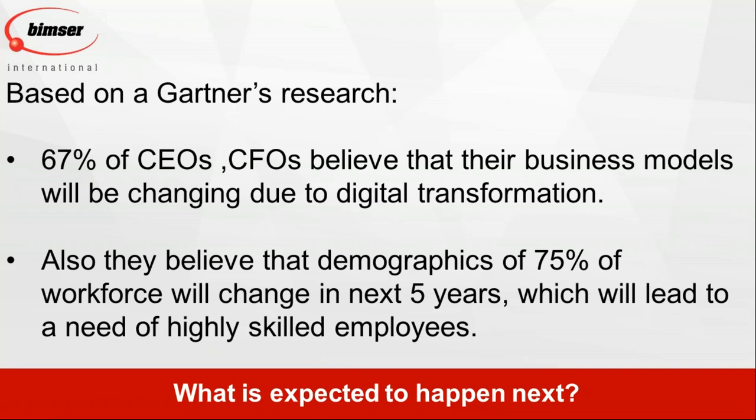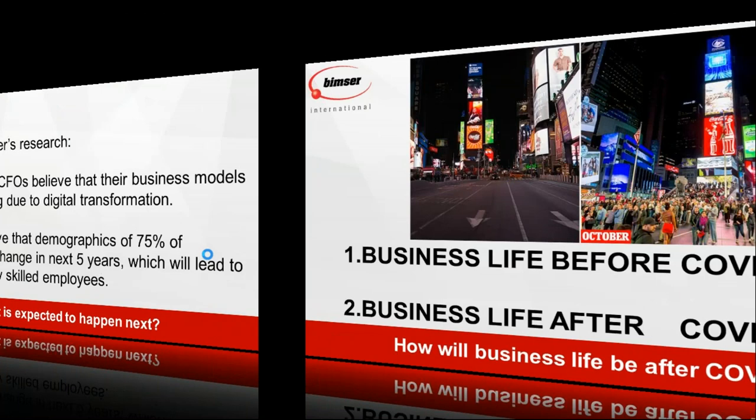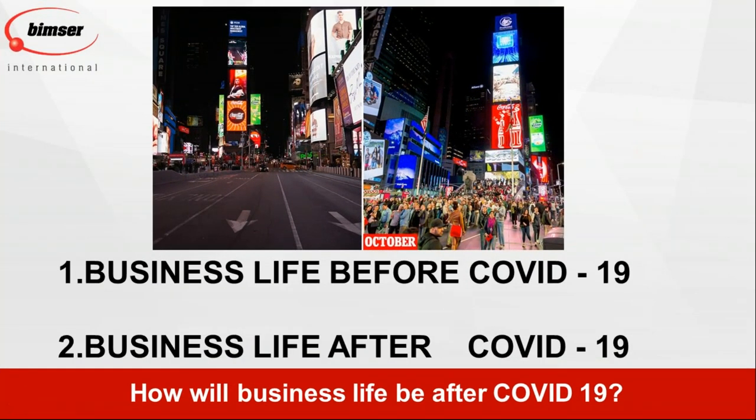One thing changed this conversation — COVID-19. As I mentioned, there is going to be business life before COVID-19 and business life after COVID-19. Times Square in New York shows the contrast: how crowded and lively it was in October versus now, with no one outside. Nothing will be the same — and as business professionals and business visionaries, we need to prepare ourselves for what's coming.